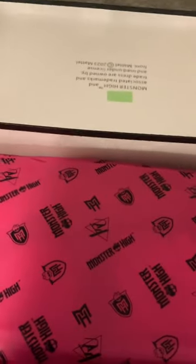First up is Claudine's shoes, the Howlers. I already unboxed them and they don't have all the pretty packaging because I opened them as soon as I got them. I ordered them in the first pre-order drop, so they came sooner than my other two pairs which I got in the second pre-order drop.